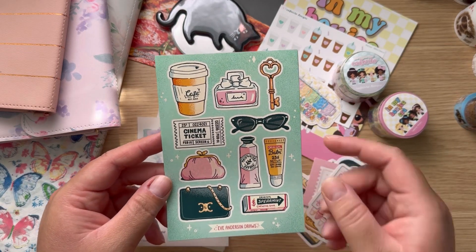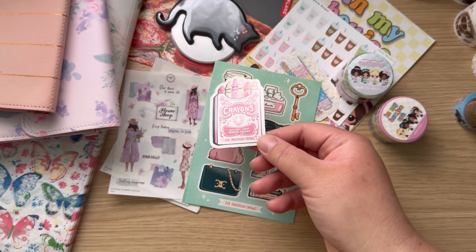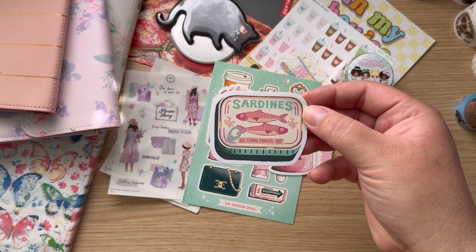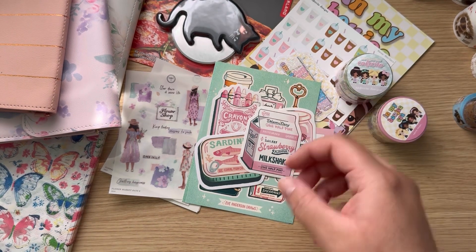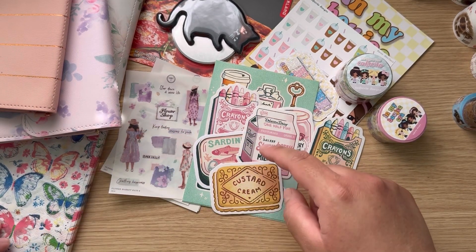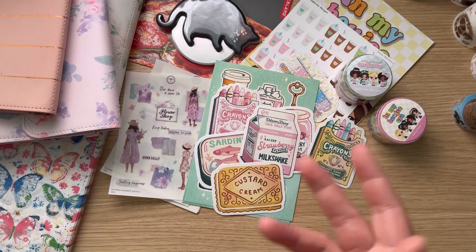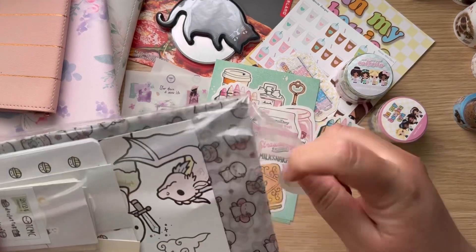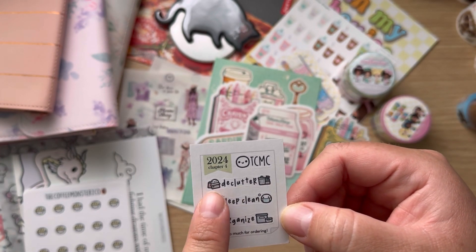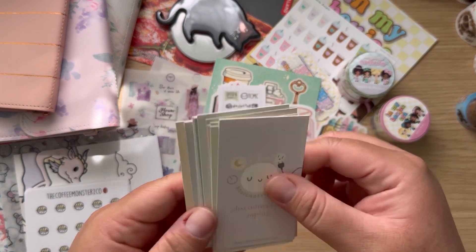So many cute things! I'm also a sucker for die cuts, so I got this crayon one, a freebie sardines one, a strawberry milk one, and I think a couple more freebies. She often sells sets which is a better deal since it's at a discount — though you have to like everything in the set. And of course we can't have a haul without the Coffee Monsters code — I love this font. I've created my own little scripts and my font kind of looks like that. I love it.